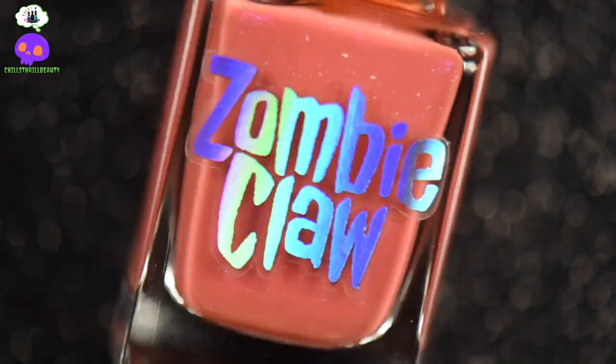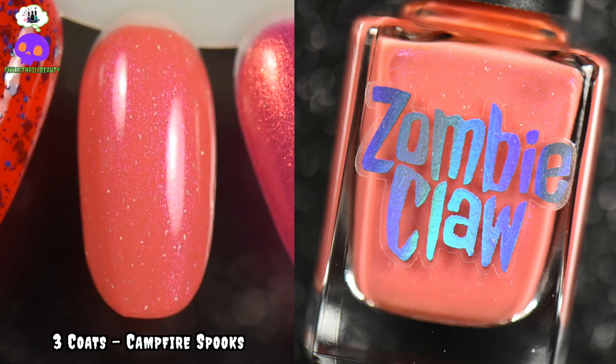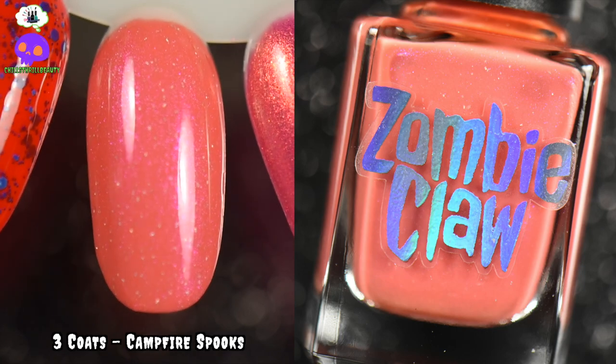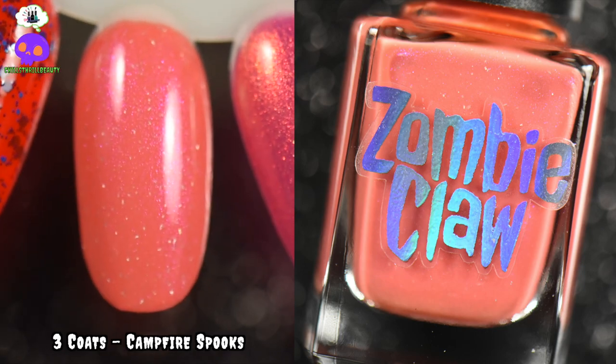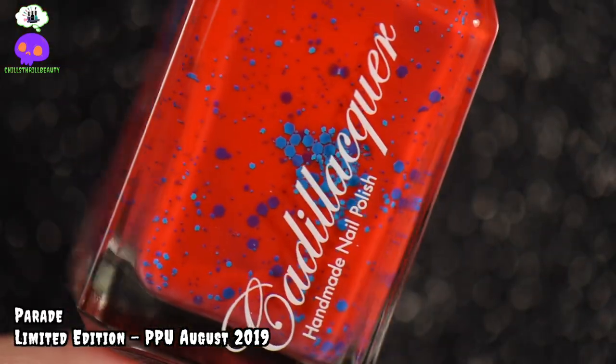Next for our pinky corals, this is Campfire Spooks by Zombie Claw. It is an orange-sickle base with hollow flakies and a pink-purple shimmer that glows in the dark green. The glow in the dark is subtle rather than in-your-face, but I went with this because maybe you get overwhelmed with bright colors and want something a little more subtle but still summery.